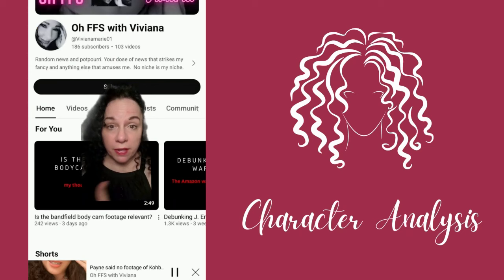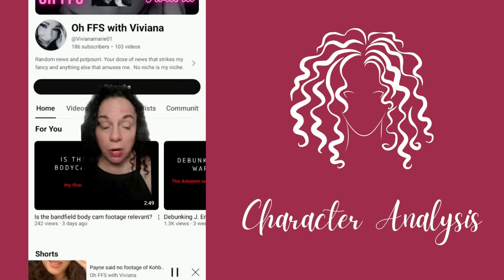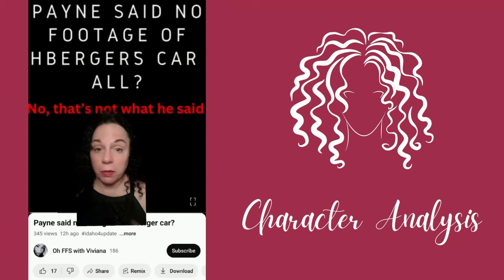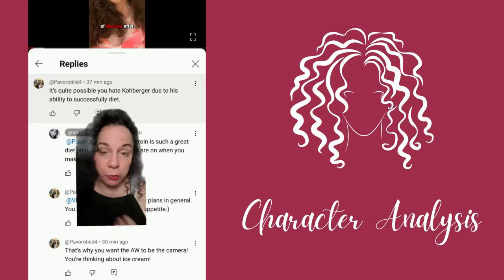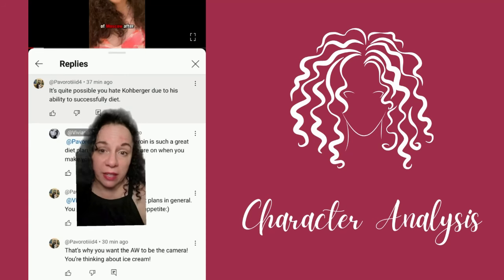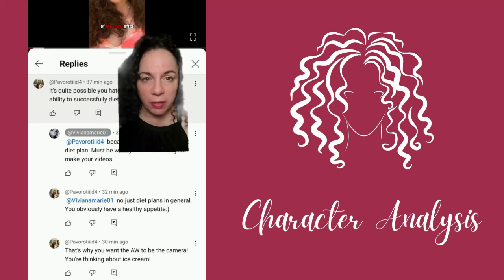Now before I go, my friend Viv has a YouTube channel. She talks true crime, mostly the Idaho case. She's kind of like me but on steroids. And she decided to make a video rebutting something that Jay Embry said. Rather than have a mature, respectful discussion, he decided he would just comment on her weight. Here's a few more of the comments.